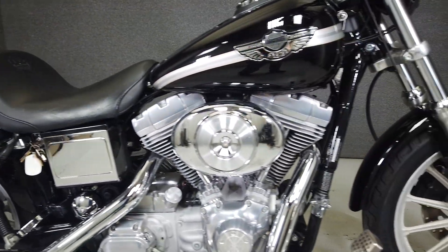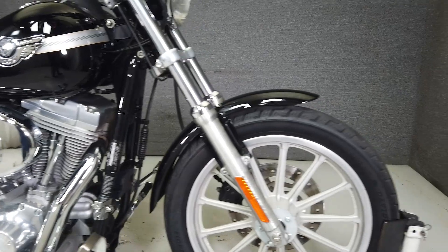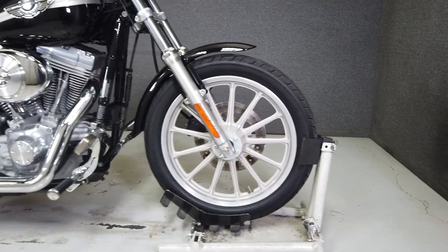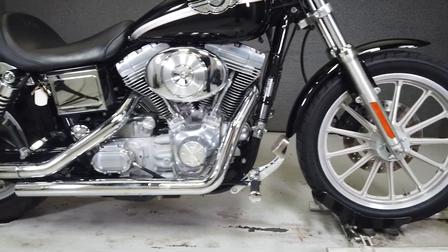This would be a great option for a rider looking to get onto a big twin. At 630 pounds with a lower seat height of 26.6 inches, the Superglide is a maneuverable bike that delivers smooth handling on the Dyna platform.